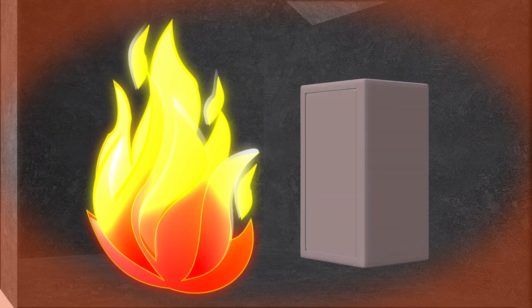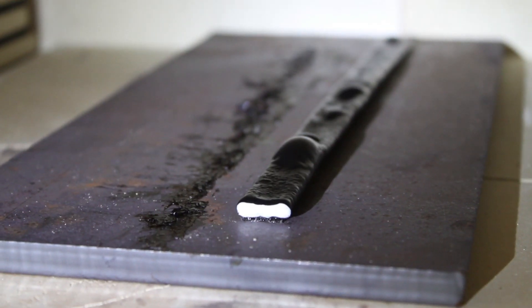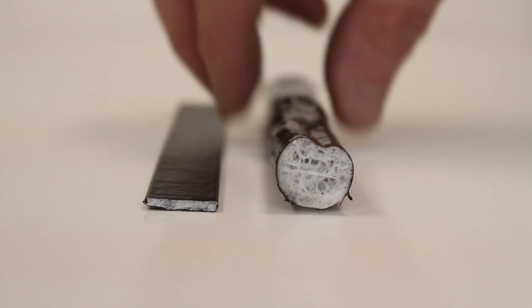The steel body of the safe takes the initial brunt of the heat, but when the temperature reaches 212 degrees, the polysolve door seal expands to seven times its size and seals the door so cooler air can't escape and the heat and smoke can't come in.